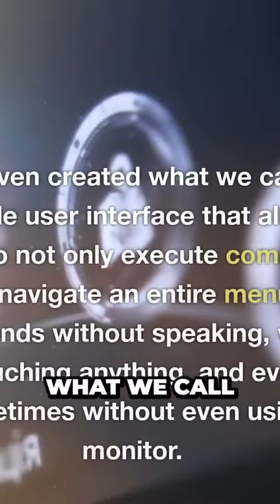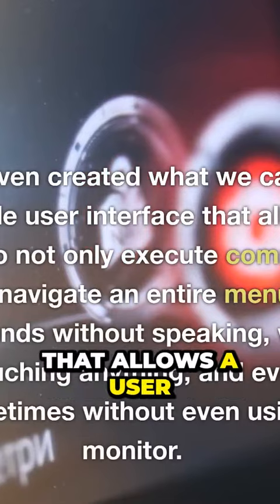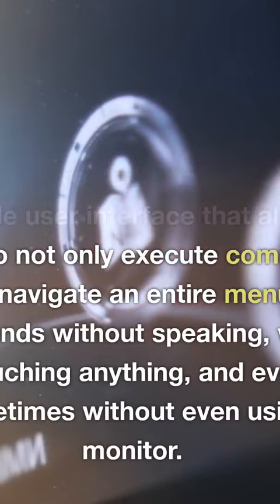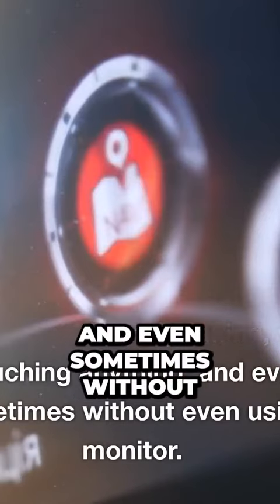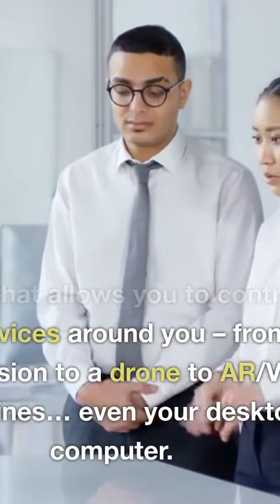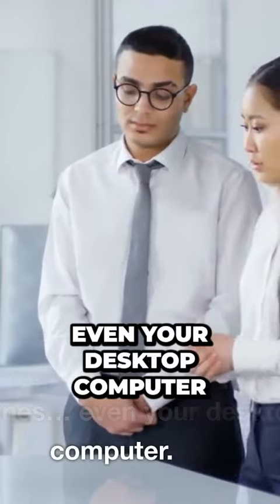We even created what we call an invisible user interface that allows a user to not only execute commands but navigate an entire menu of commands without speaking, without touching anything, and even sometimes without even using a monitor. That's what allows you to control all the devices around you, from a television to a drone to AR, VR machines, even your desktop computer.